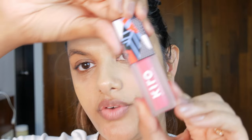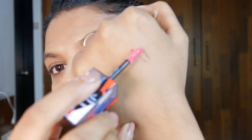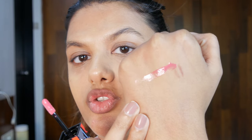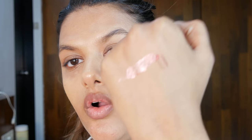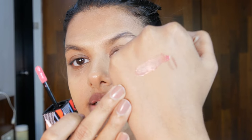This is the shade Pink Gowa and I'm going to show you the swatch on my hand. It looks super pigmented in the tube, unlike any other gloss. And it smells like peach iced tea — it has a very actual fruity fragrance to it.